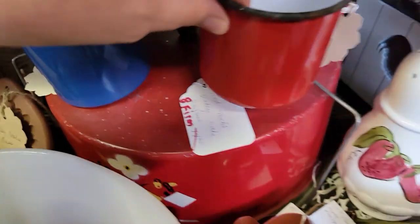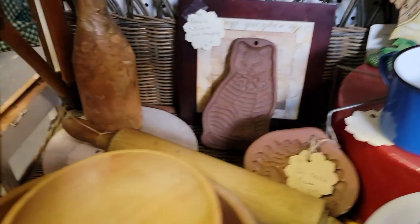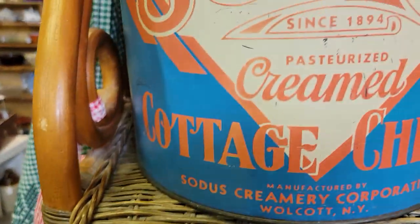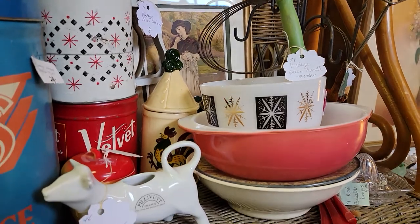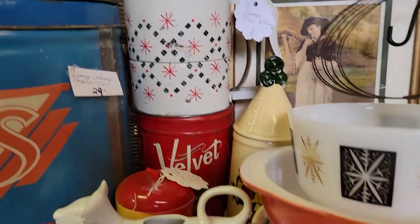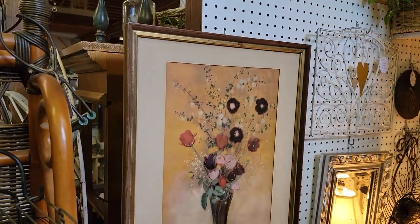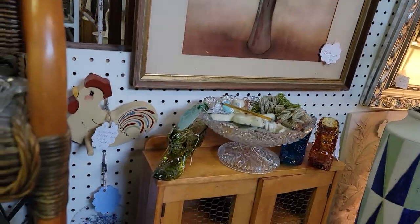$8 firm on that fantastic old cake carrier server. You're going to see a little bit of everything in this booth: Fire King, Pyrex — it's all in this shop. Antique tins, a flour sifter for $6.40. Artwork — we have anywhere from antiques to contemporary, a little bit of everything for everybody.